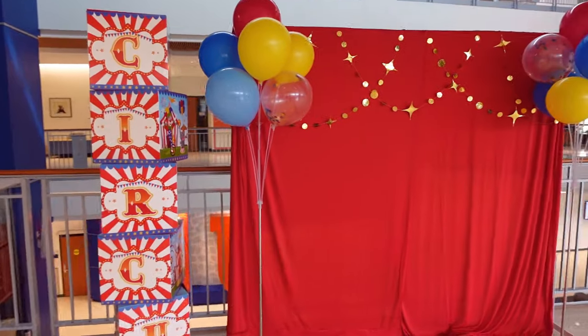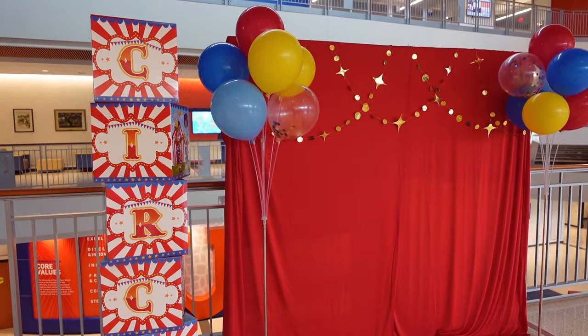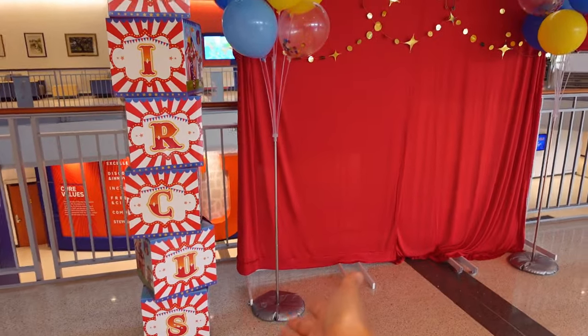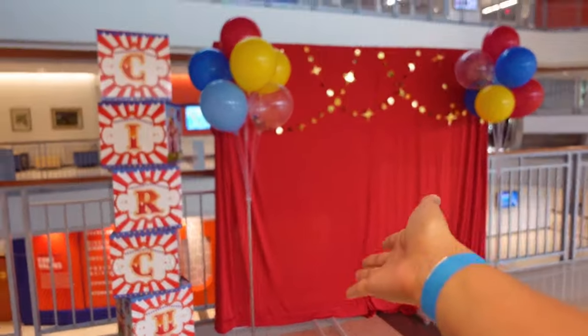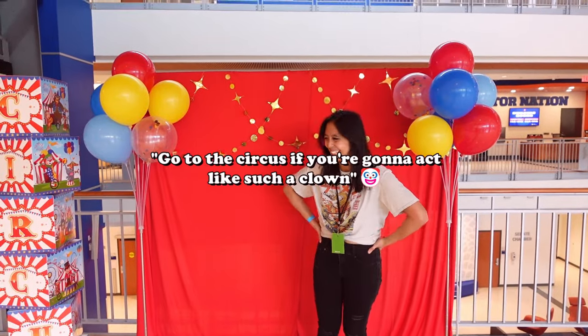The theme of this convention this year — last year it was mythology but this time it's circus themed. That's why there's a circus backdrop. Circus is fun; I do like the colors for the circus but I like this backdrop as well with the little stars.